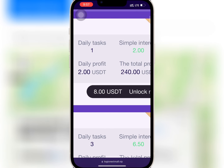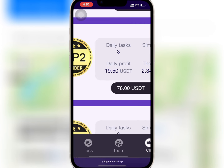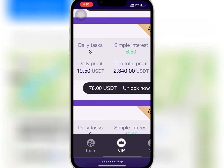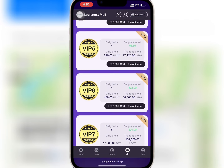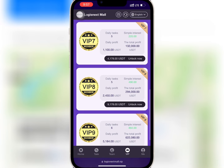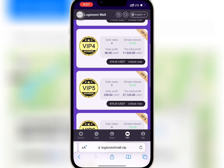So if you buy VIP one with $8, you'll earn $2 daily and the total profit of $240. And when you buy VIP two with $78, you will earn $19.5 daily and a total profit of $2,340. The profit you earn daily and monthly depends on your level of VIP, so buy what you can afford.